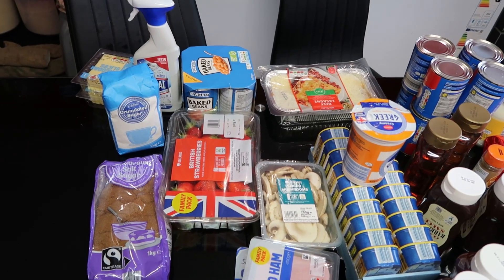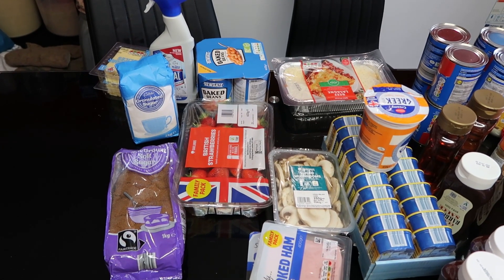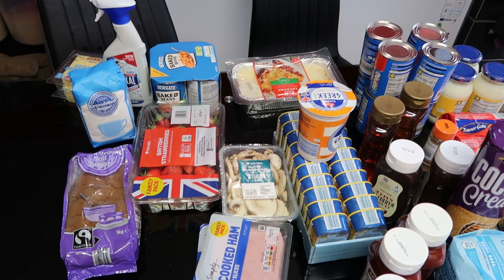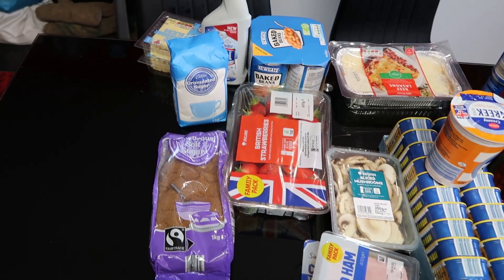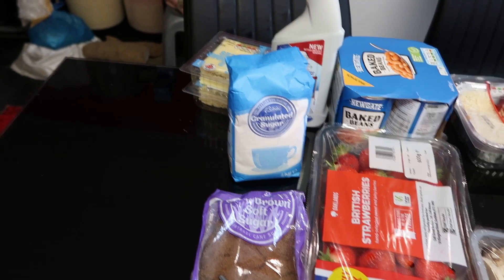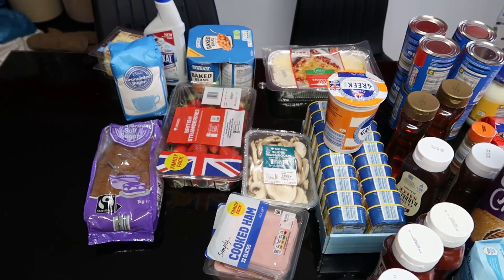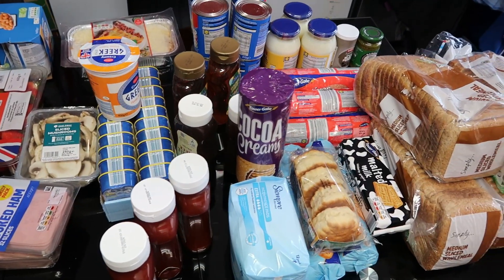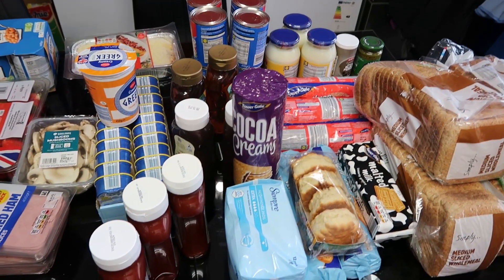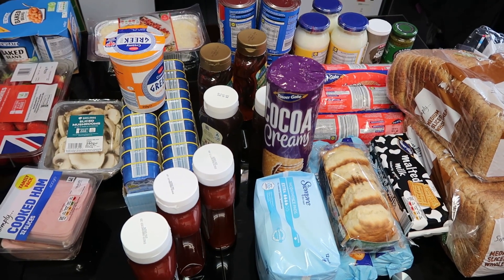Today is the 1st of August 2023 — happy new month! I don't see how the price of food is going down. The sugar used to be 65p and now it's over a pound. When they tell us on the news that inflation is coming down, I don't see it — it's still going up. Anyway, thank you all so much for watching. I'll catch you guys in my next video. Have a wonderful, amazing month of August!